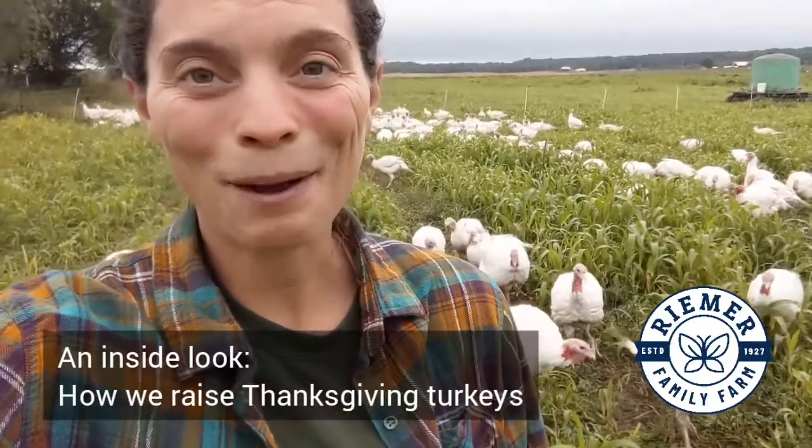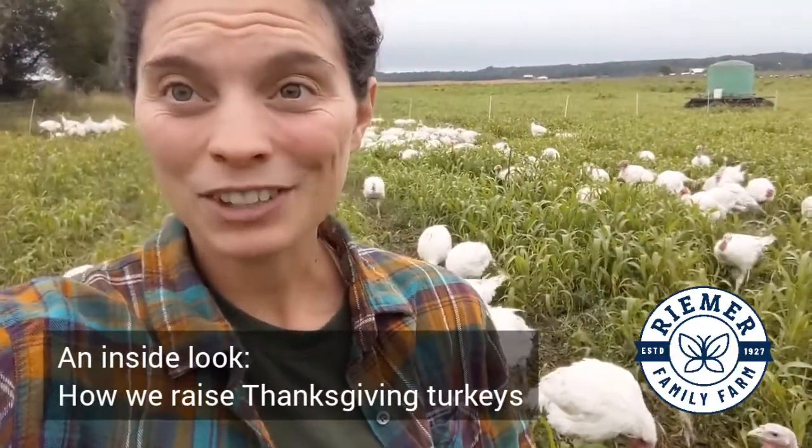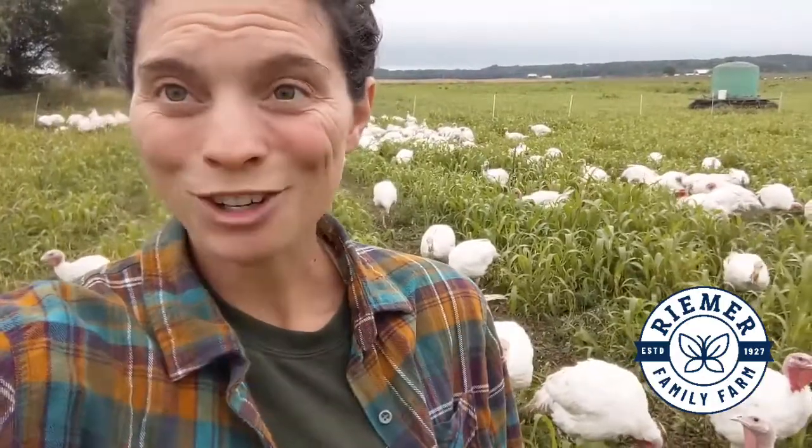It's Anastasia from Reamer Family Farm here. We're standing out here with the turkeys today. I wanted to give you an inside look at how we raise the Thanksgiving turkeys out on pasture. They just got moved to this paddock yesterday, and like all of the animals on our farm, we use rotational grazing practices to take care of these guys and to take care of the soil.